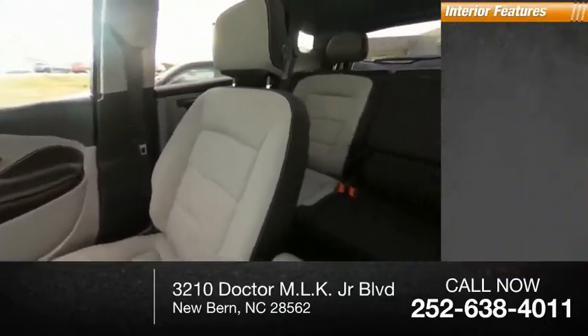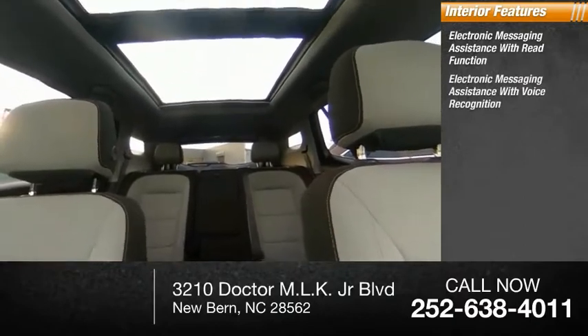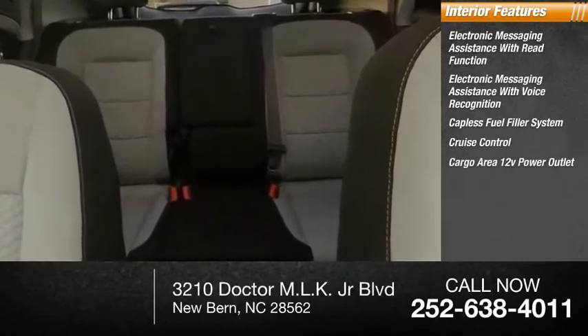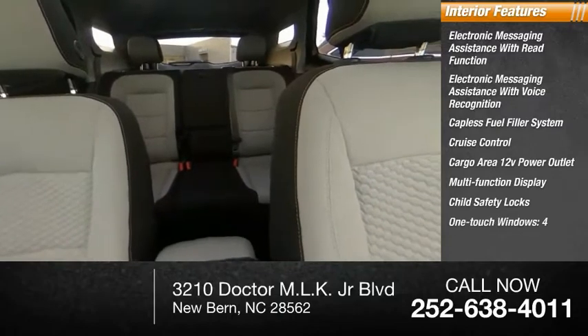Inside you'll find electronic messaging assistance with read function, electronic messaging assistance with voice recognition, capless fuel filler system, cruise control, cargo area 12-volt power outlet, multifunction display, child safety locks, and one-touch windows.